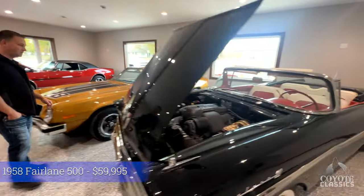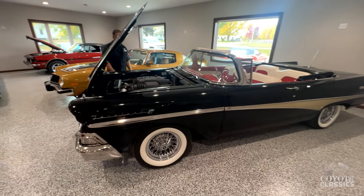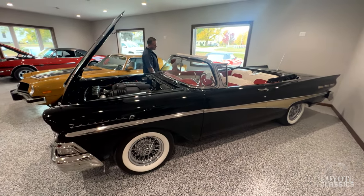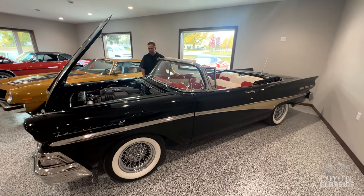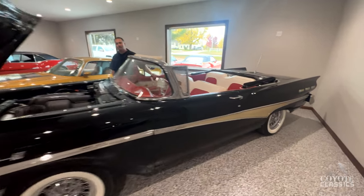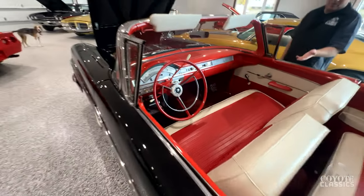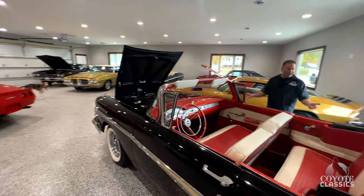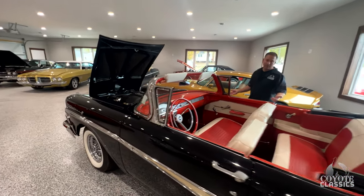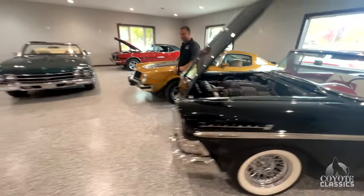58 Fairlane — this is a restomod with all modern drivetrain. The previous owner stuck a ton of money into the build — he stated he had about $110,000 in it, which if you've ever restored a car, you know is definitely attainable. So for about close to half the money, you can already have it done, finished, and perfect for any parade. Recent restoration as well.